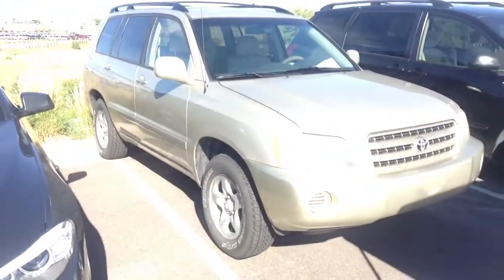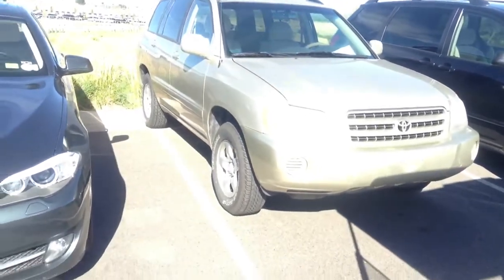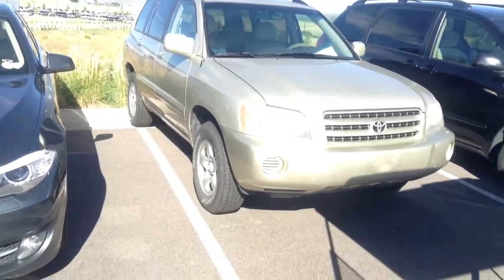Hi, it's Pat Harmon at Shant BMW. Just thought I'd send you a quick video of this Toyota Highlander you asked about. Looks like it's in pretty decent shape for an O2.